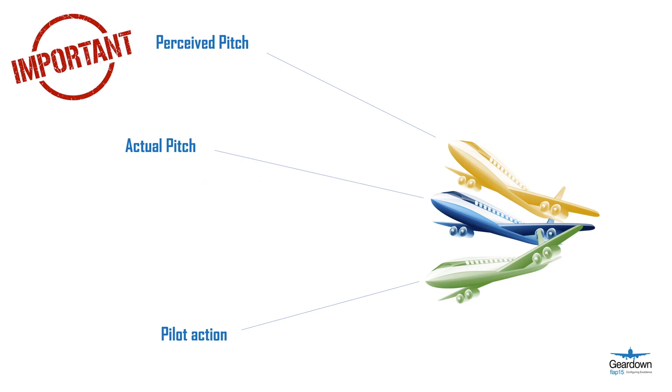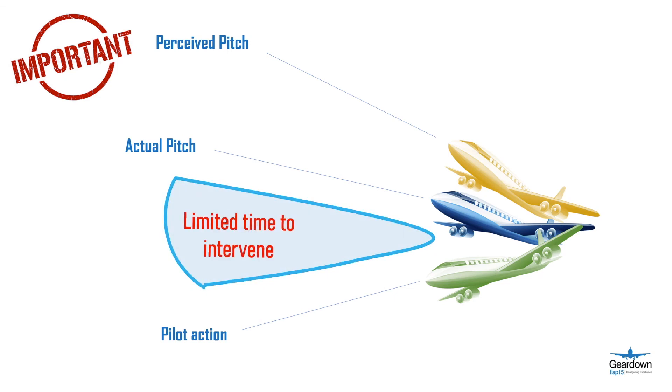A pilot's action when experiencing a somatographic illusion may be quick. There really is a limited window of time to prevent the aircraft from departing from its intended flight path and into an undesired aircraft state. When close to the ground, it may be almost impossible to recover the aircraft.